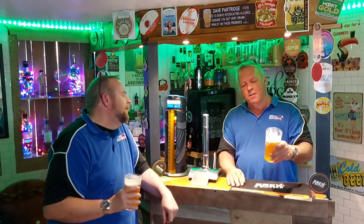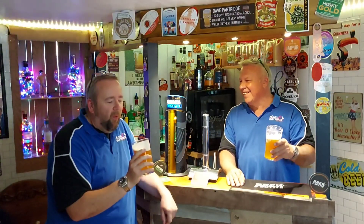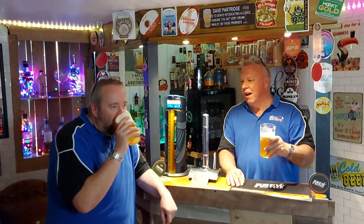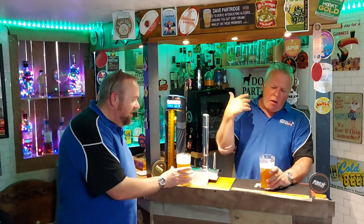Oh dear lord, my god - that is cracking, that's divine! Not only that, it's really well rounded. We've got a nice citrus there, a fruity zestiness to it, and a nice dryness on the back of the palate. It is well rounded - it doesn't taste like a kit beer, it doesn't taste like a homebrew.